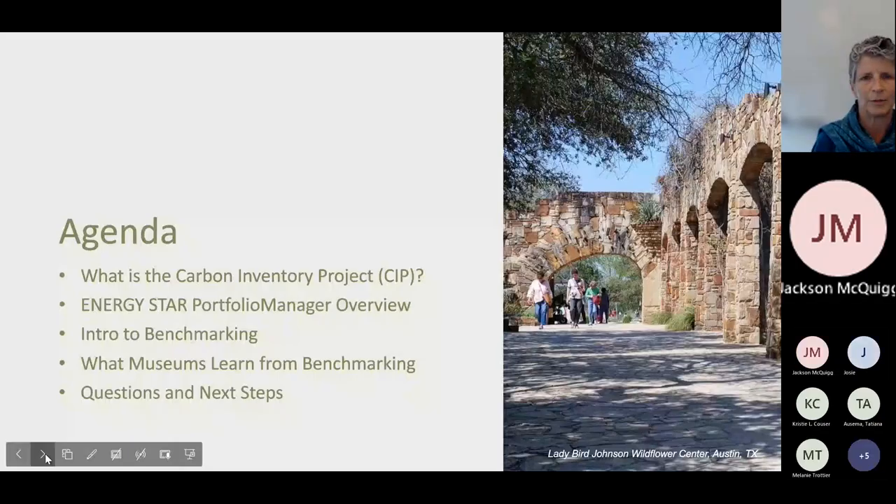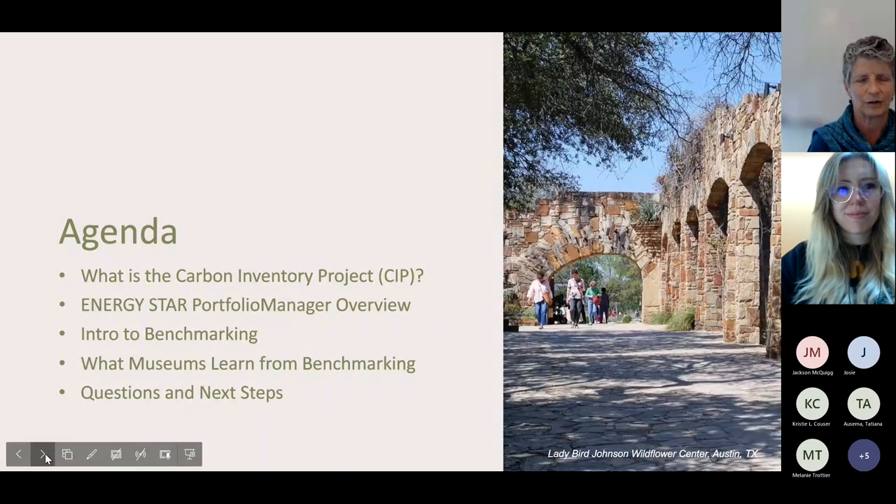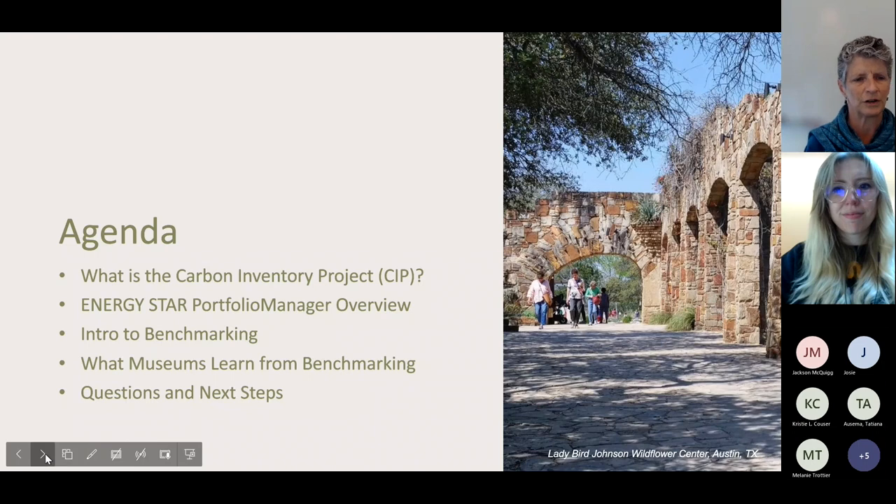Agenda for today: we're going to look at SIPP, the Carbon Inventory Project, introducing you to it today. We're going to talk about Energy Star Portfolio Manager and an introduction to benchmarking, which is Misha's territory. And then we'll be talking about what museums can learn from benchmarking from Robert Lamb. Then we'll have some time for questions and answers and talking about your next steps.